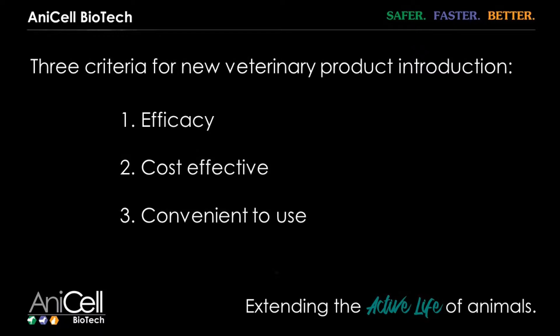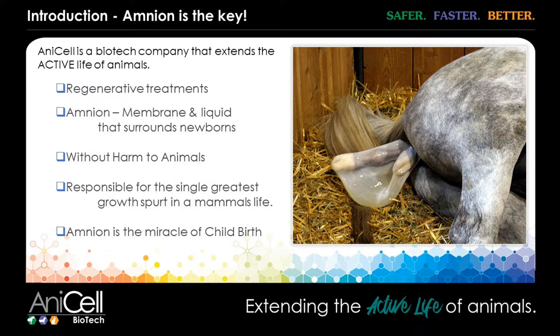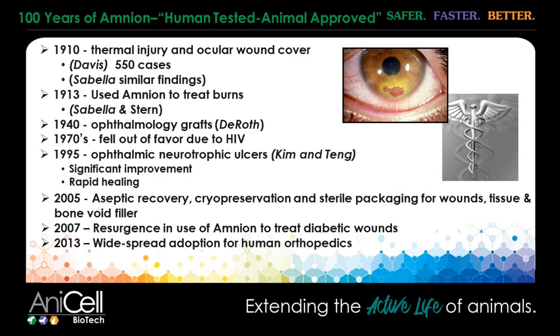Anacel is a wound healing company, a biotech company. What we do is we utilize the amnion to heal both superficial and internal wounds. We utilize both the membrane and the liquid as a regenerative therapy. One of the great things about the amnion is the first peer-reviewed literature in the human world was published in 1910. So this is not a new therapy — amnion's been around for a long time.